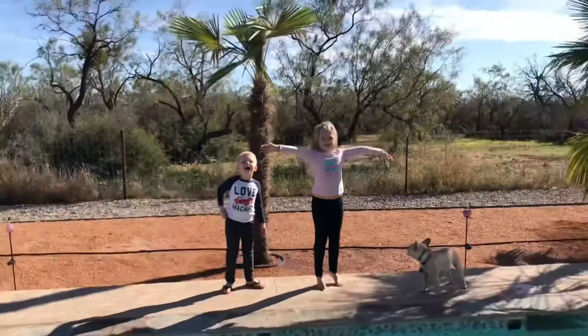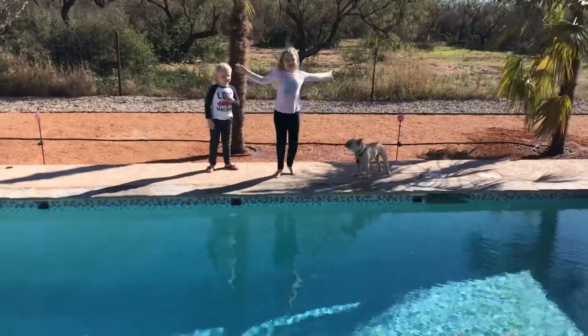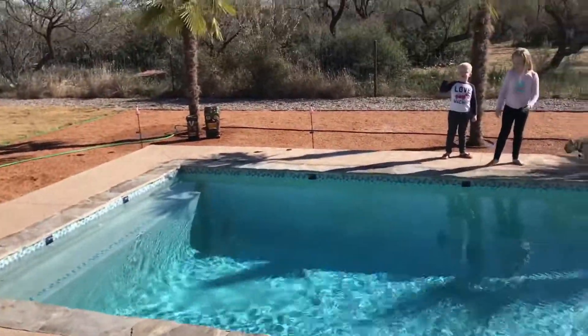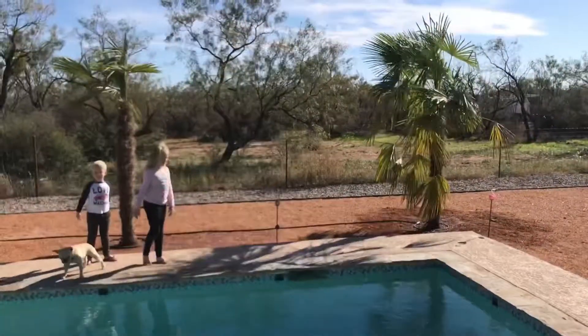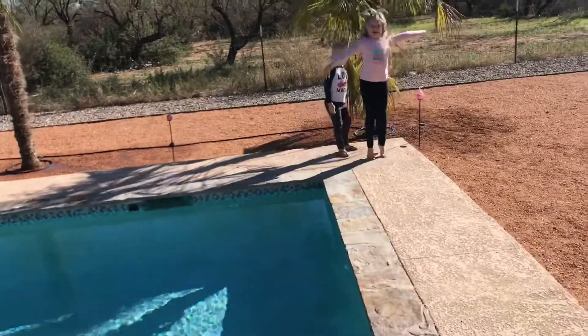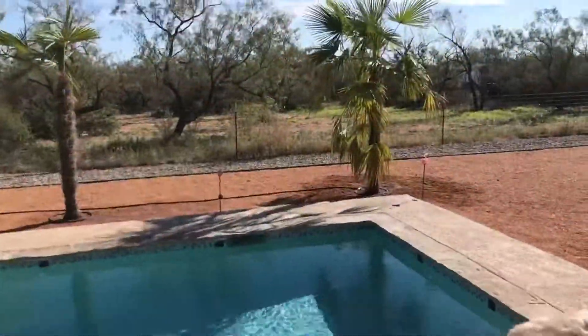It's done! Our pool is finished! Yay! But it's too cold to swim. So this is going to be part two. When it's warm enough to swim, we will do videos and it's going to be awesome! When we go swimming and it's hot, we'll be in the pool — it'll be great to just jump in.